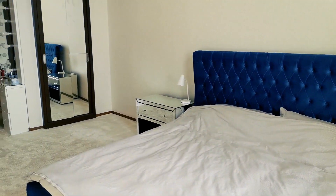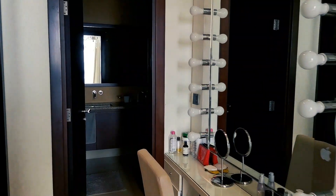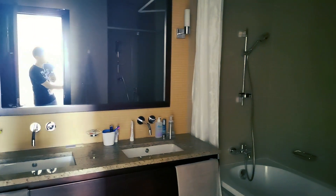The landlord of this apartment is looking to sell it. If you are interested in this option, you can find all my details in the description of this video.